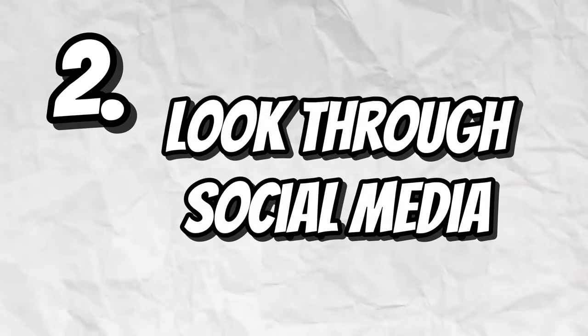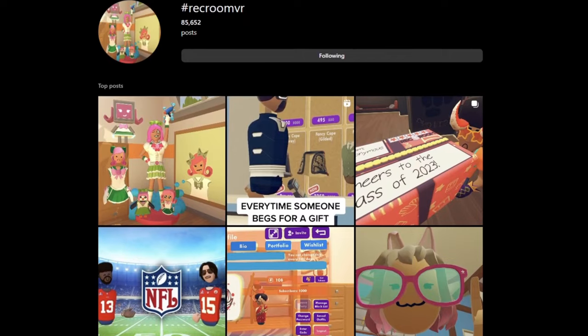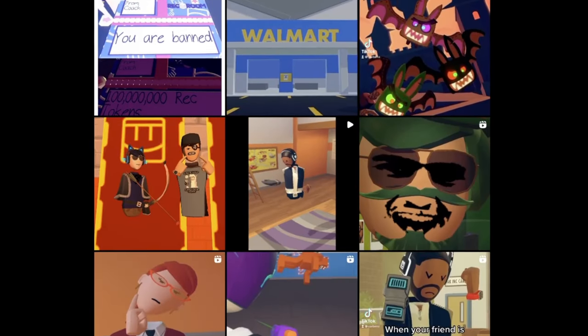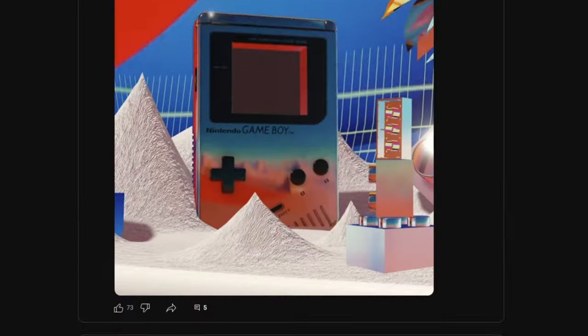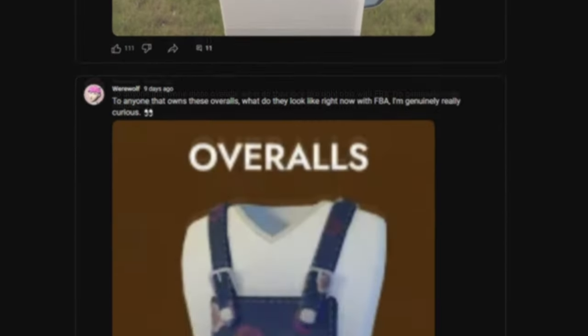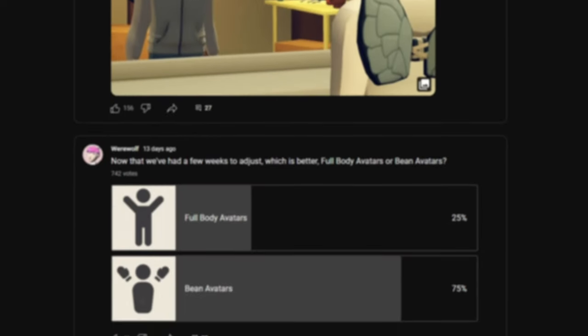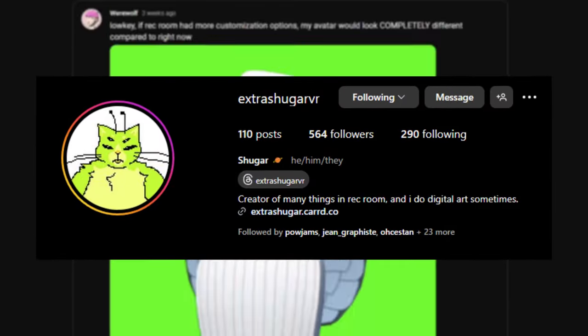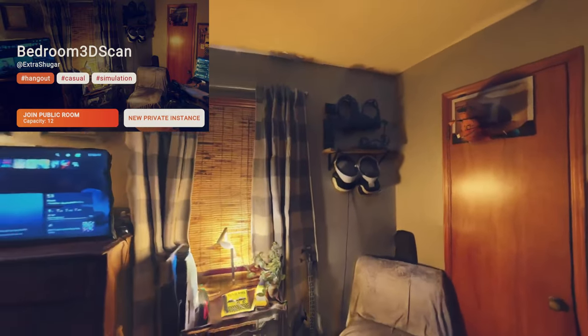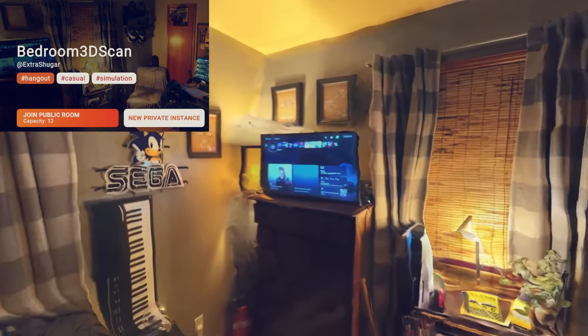The second way to find good rooms is to look through social media like Instagram. Rec Room creators sometimes share photos of different rooms that they've either made or visited, and most of the time they are good rooms. For example, a creator by the name of Extra Sugar VR recently posted a photo in a room they made — a 3D scan of their bedroom — which I thought was cool, so I visited the room and took a photo.